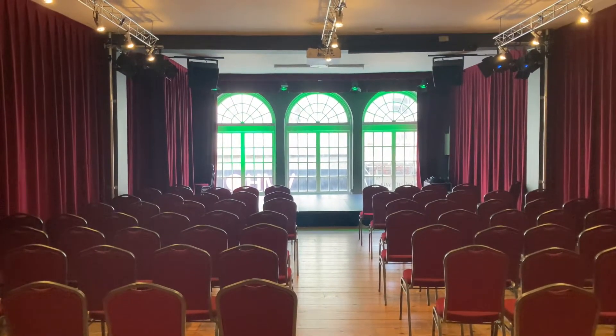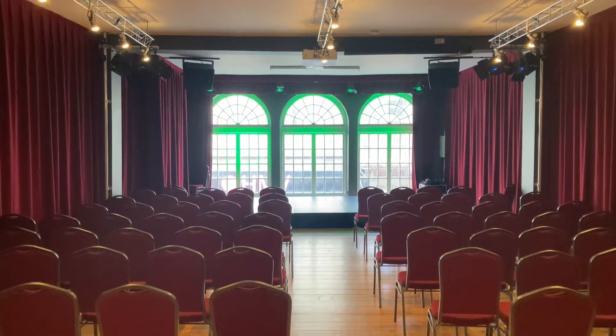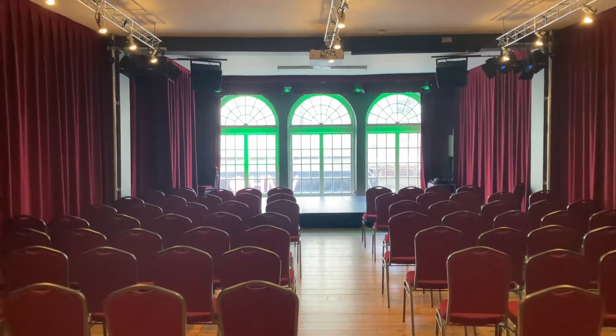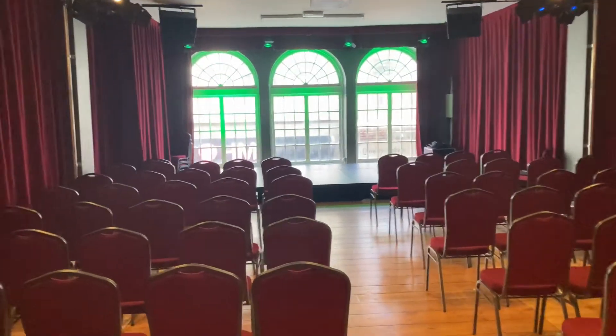We're in the Wrecking Ball Arts Centre. This is the first floor of the Wrecking Ball Music and Books. It's our 100-capacity venue and it opened last year and it's gaining a great reputation for live acts. It's fully self-contained. Let's have a look around.